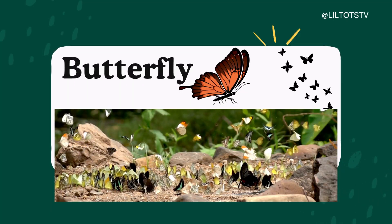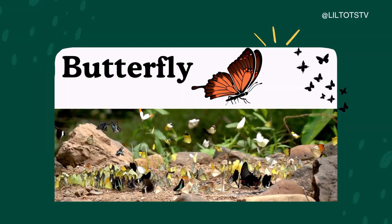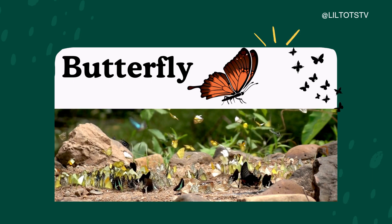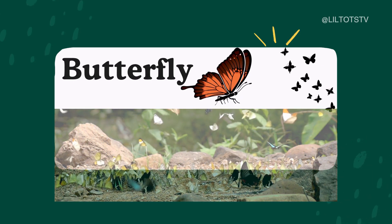Next is butterfly. Look at this colorful butterfly. B-U-T-T-E-R-F-L-Y. Butterfly. They have beautiful wings and love flowers.